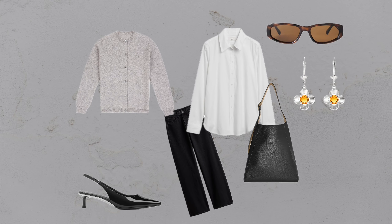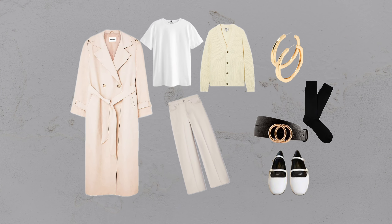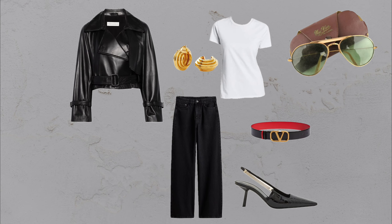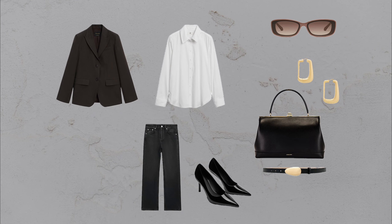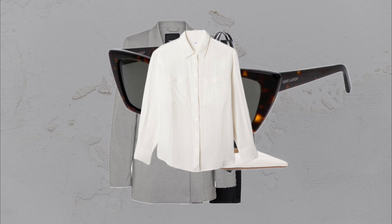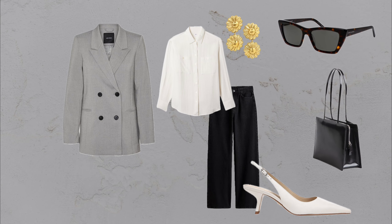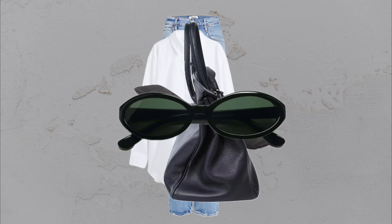Layering is another fantastic way to elevate a jeans outfit — it brings both depth and texture, whether you're working with subtle neutrals or a statement color that pops. Mixing different fabrics, such as soft knits with structured blazers, adds an unexpected contrast that's both cozy and chic. Don't forget the little details: accessories like scarves, sleek bags, or unique footwear can completely personalize each outfit and adapt the look to your personal style, adding elegance without overdoing it. Ultimately, the goal is to feel comfortable, confident, and effortlessly put together.